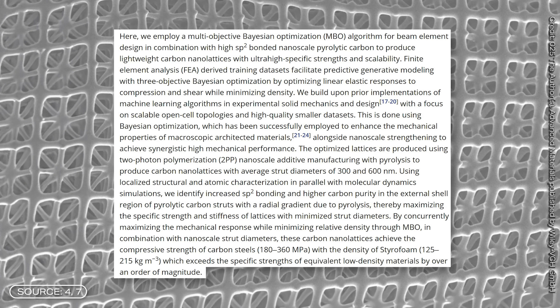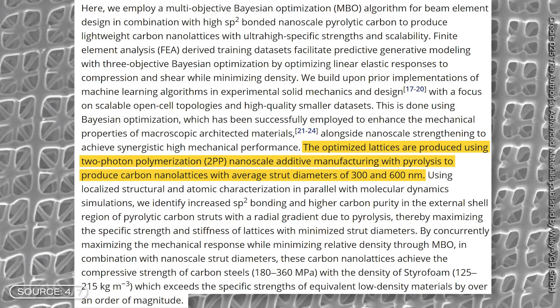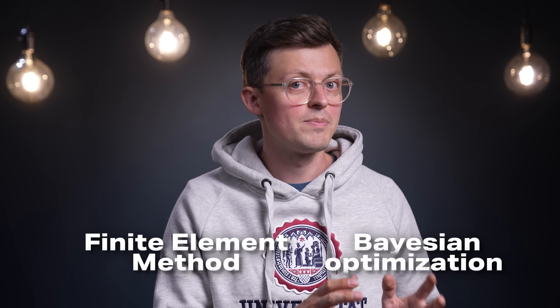The research teams from Canada and South Korea wanted to achieve precisely these properties. Their starting material was polymer-based, so it was composed of many identical units to form a molecule. To produce this strong, but also super-light material, they combined two methods: the Finite Element Method and the Bayesian Optimization.